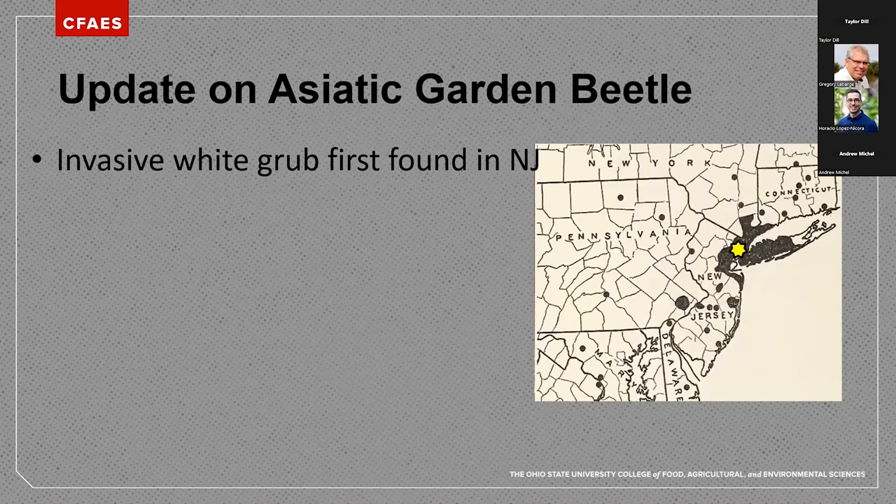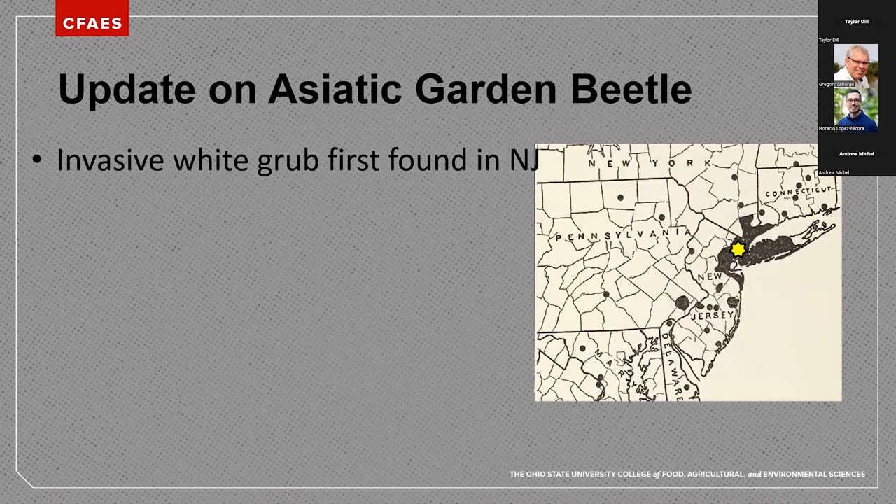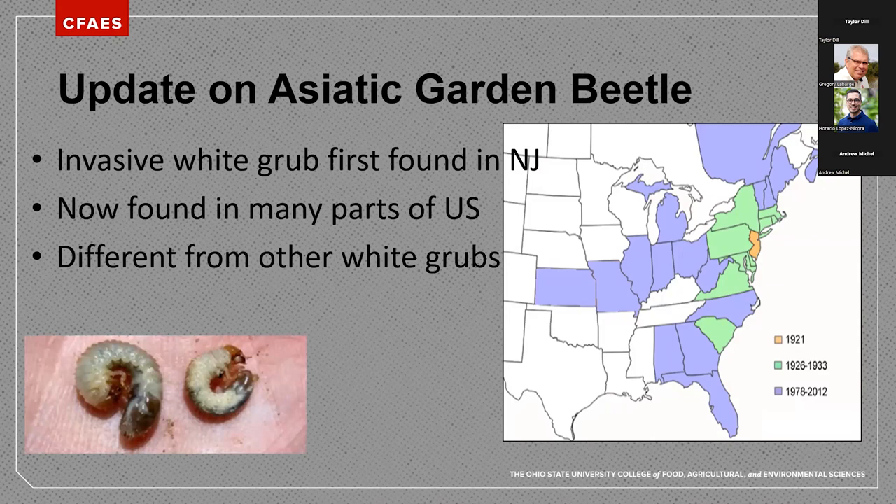First, a brief update on Asiatic garden beetle. This is an invasive white grub species first found in New Jersey — it was a long time ago, 1921 actually — and now it's found in many parts of the U.S. This is a very common grub species in these areas, very similar to other grubs in size but with very different behavior than many of our white grubs.